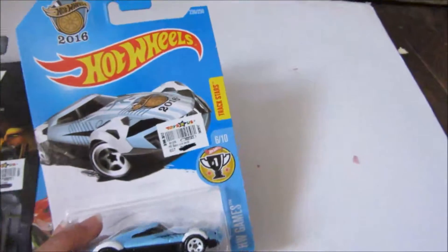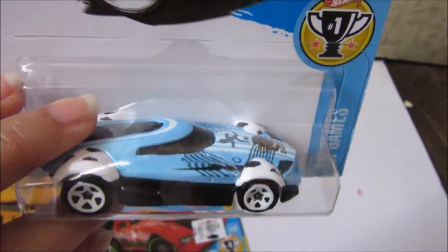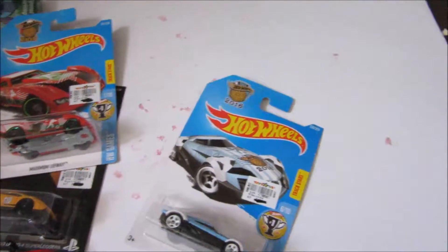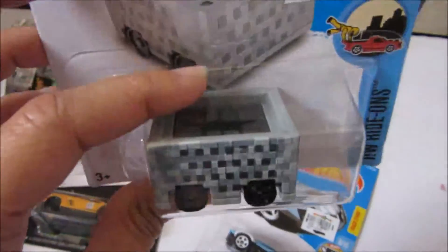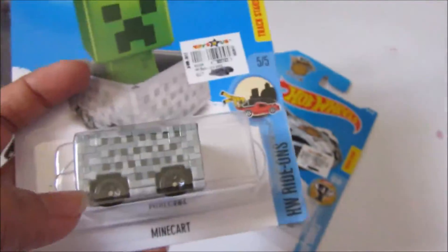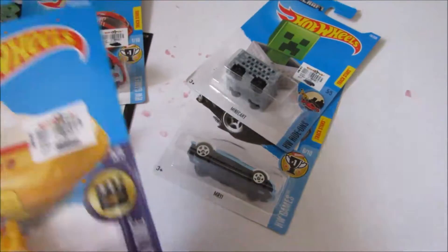We also got these 2016 Hot Wheels soccer cars — this is the MR11. And there's another one. We also got this limited edition Minecraft Hot Wheels. It's not really a car — it looks like a cart where you put a figure inside. I was actually hesitant to get this, but the guy said that it's a limited edition thing, so we got it. And Isaac likes Minecraft, so it's okay.